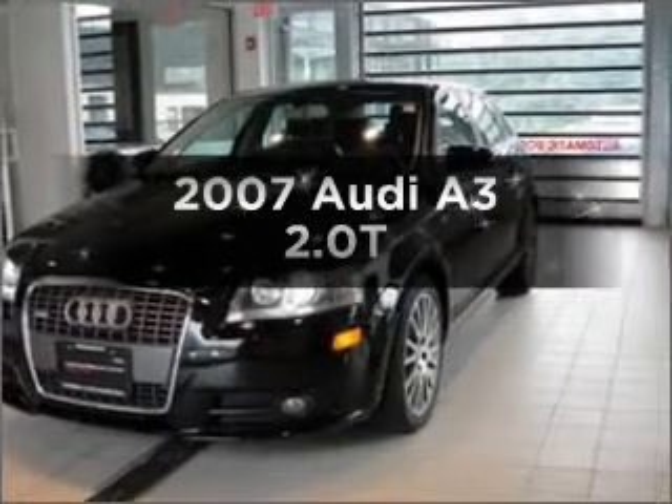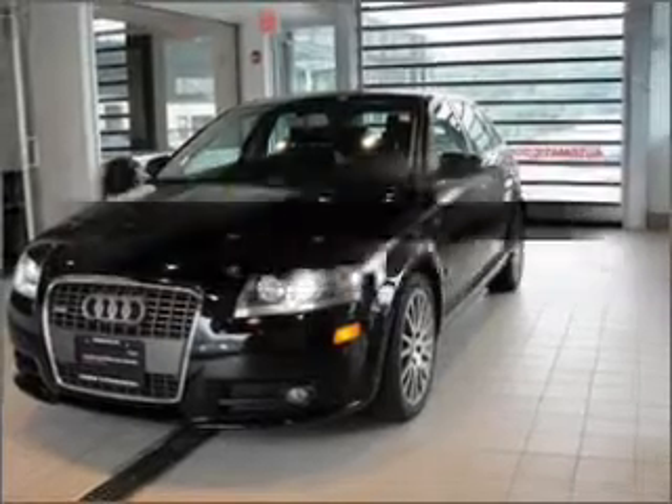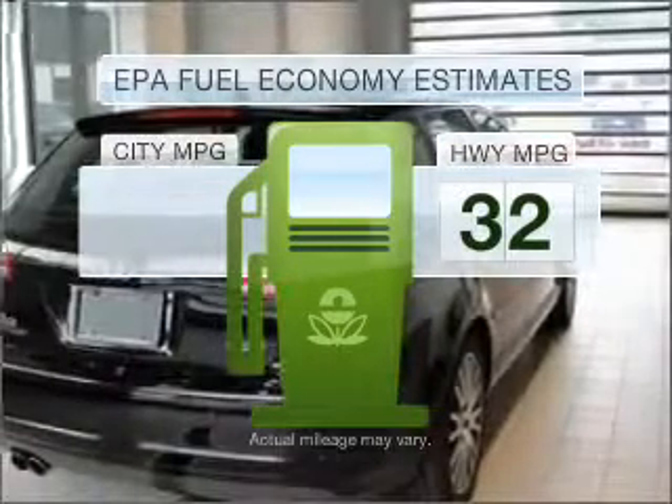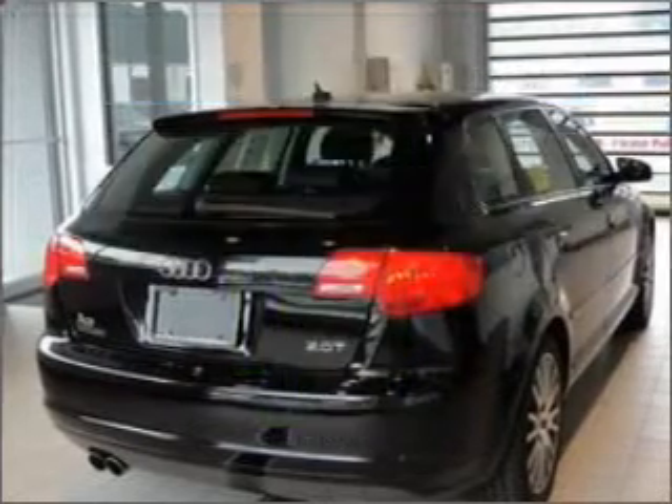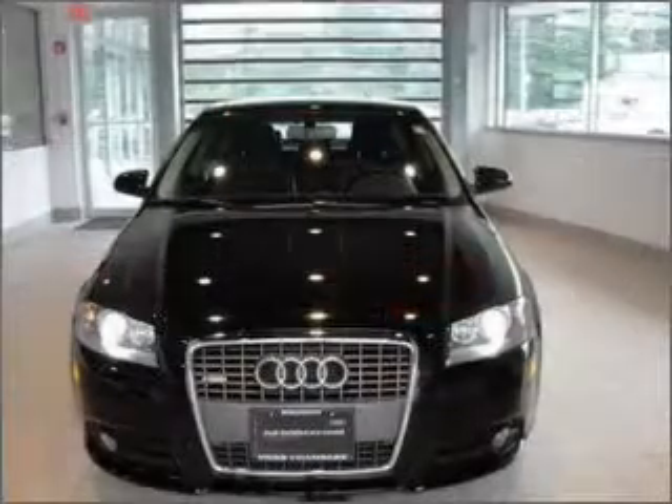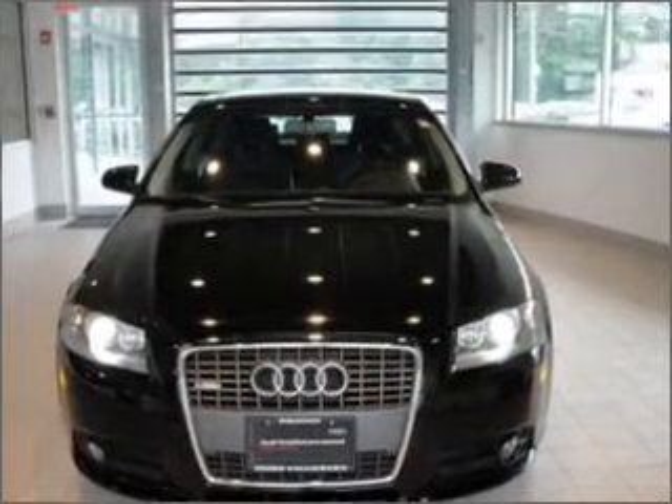If you're looking for an automobile with great attributes, look no further. Save your money — make fewer trips to the gas station when driving this fuel-efficient vehicle. With an efficient four-cylinder engine connected to a smooth-shifting automatic transmission, you'll enjoy great performance and savings.